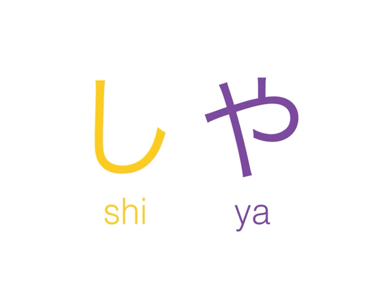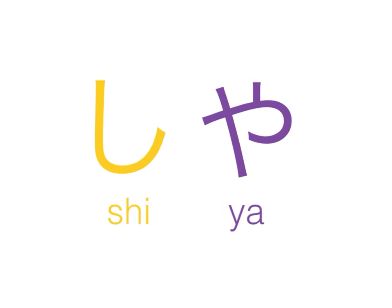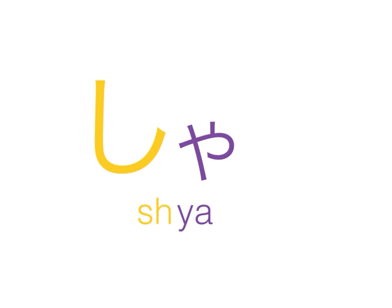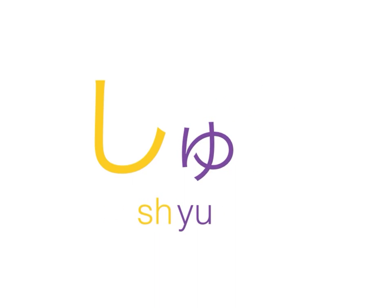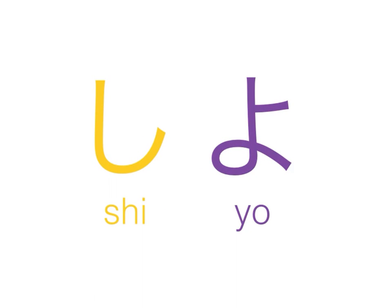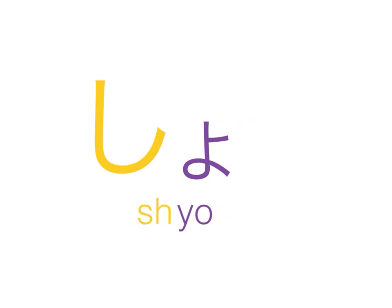Shi and ya — when we combine these two syllables, we end up with sha, normally romanized as S-H-A. Shi and yu — combine these two, we end up with shu, normally romanized as S-H-U. Shi and yo — combine these two syllables, we end up with sho, usually romanized as S-H-O.